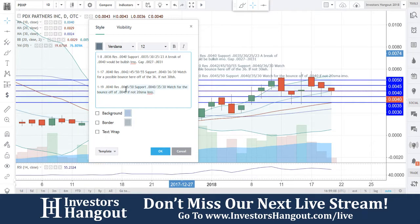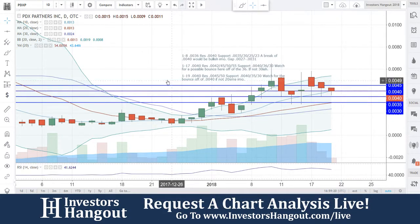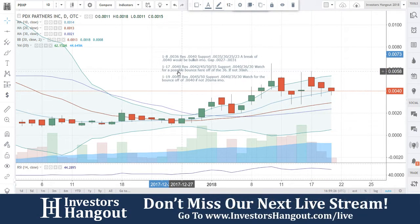A break of that $0.0050 resistance would probably be a very big break for PDXP. As always, if you follow this stock, check out the description for the PDXP stock message board — share your thoughts and opinions with tens of thousands of other active investors on investorshangout.com. You'll also have unlimited access to filings, financials, company news, company profiles, and unlimited posts and messages.